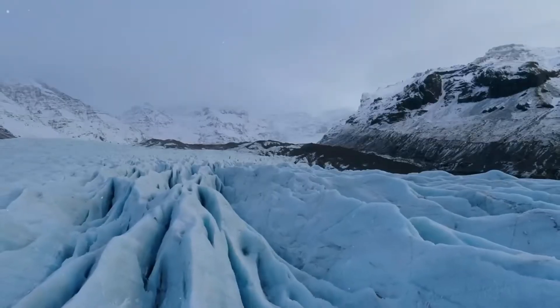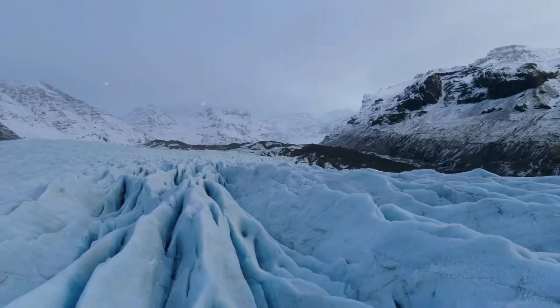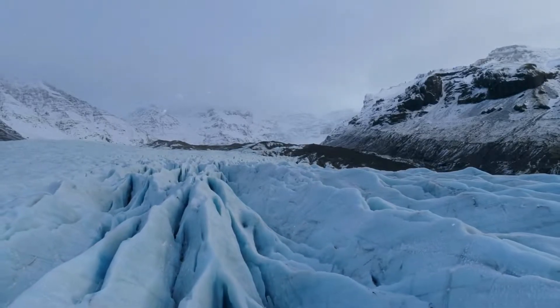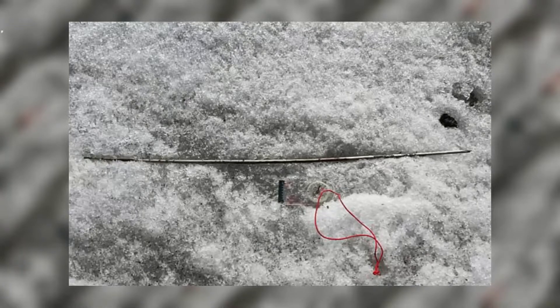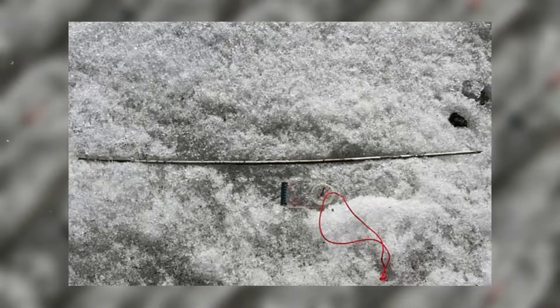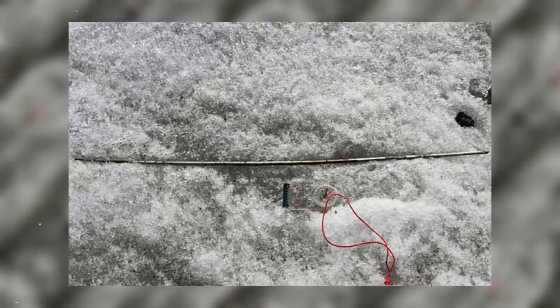Normally, the different layers of ice would hold artifacts in order of where they were lodged in the ice, but this discovery was different. Some of the oldest arrows looked like they had been exposed to sunlight and wind, while arrows from 1,500 years ago are in pristine condition — when it's usually the other way around.